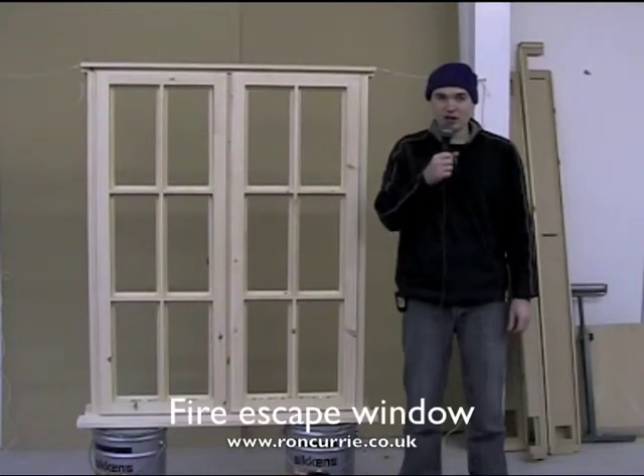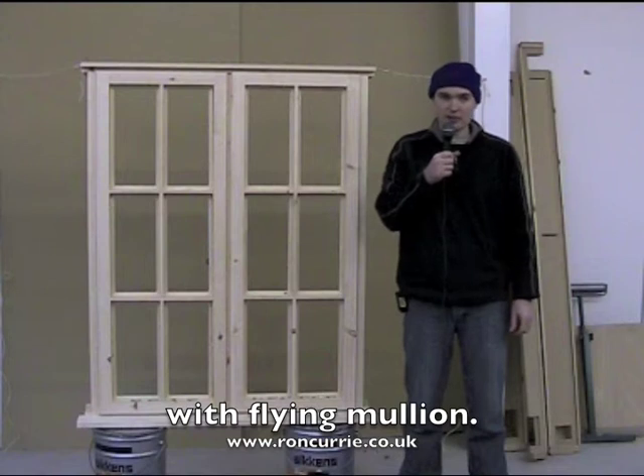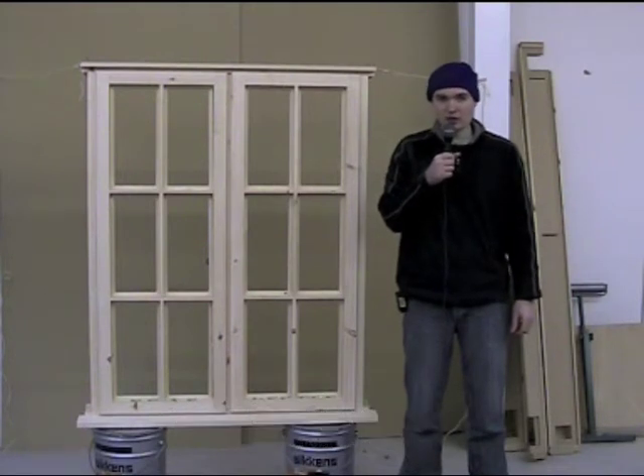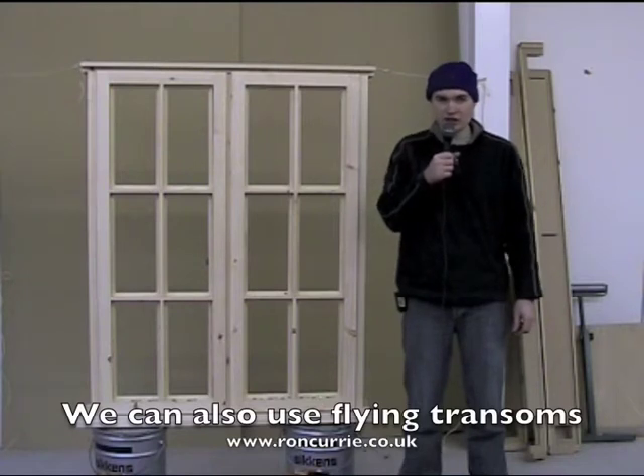This is the outside view of a softwood storm-proof Georgian window with real glazing bars. The customer specified it to be unglazed and untreated. It has draft seal and is compliant with current building regulations.